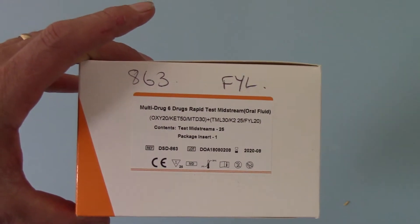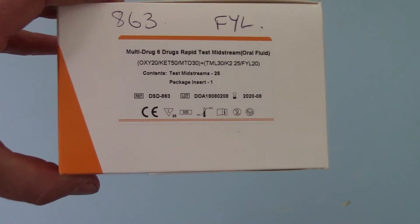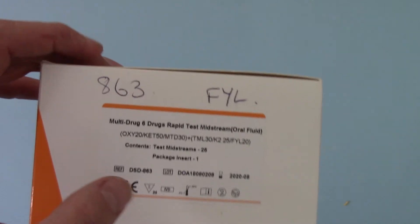This is a brand new combination which hasn't previously been available in the UK, and it's got a few combinations on here which haven't been available in saliva format before in the UK.